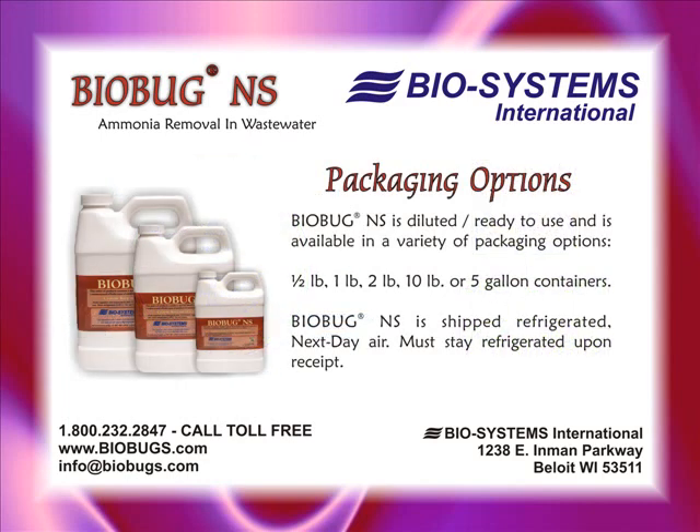BioBugNS is a liquid slurry that is refrigerated and shipped next-day delivery. Standard packaging is 2-pound plastic bottles, 10 pounds to a case.